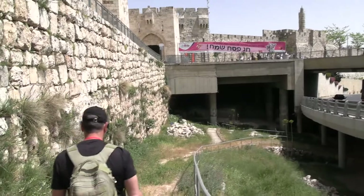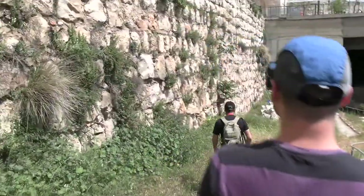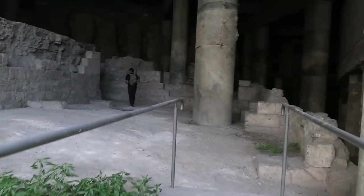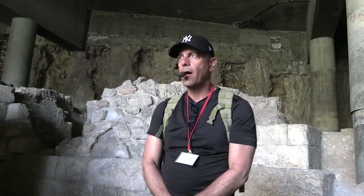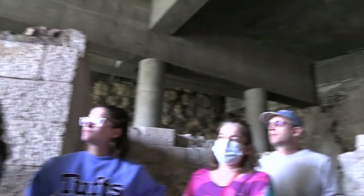We're going down an underpass — this is the road that runs beneath the area of Jaffa Gate. Notice the wall on the left. We are now standing underneath Jaffa Gate. When you find a site like this you typically find multiple layers of history. The wall on the left-hand side is not a modern wall — it's about 800 years old, built by a Muslim caliph named Ozzam.